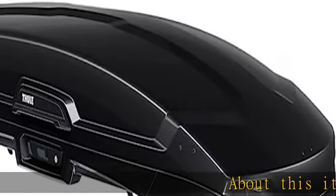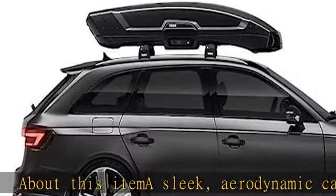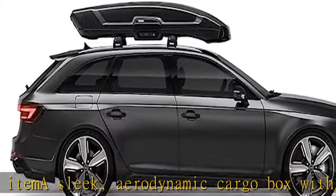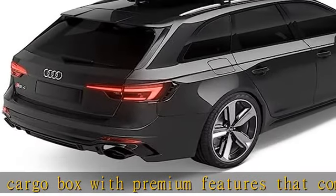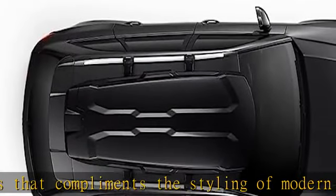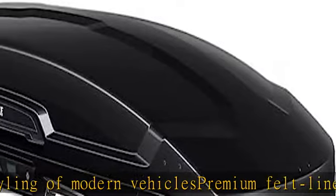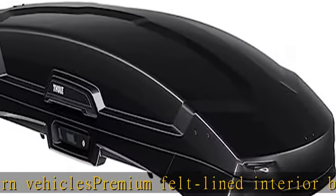A sleek aerodynamic cargo box with premium features that complements the styling of modern vehicles. Premium felt-lined interior base for increased protection of gear. Bright motion-activated LED lights and white interior allow for visibility during nighttime use. Exclusive flush mount closure and reinforced lid provide effortless dual side opening and closing.